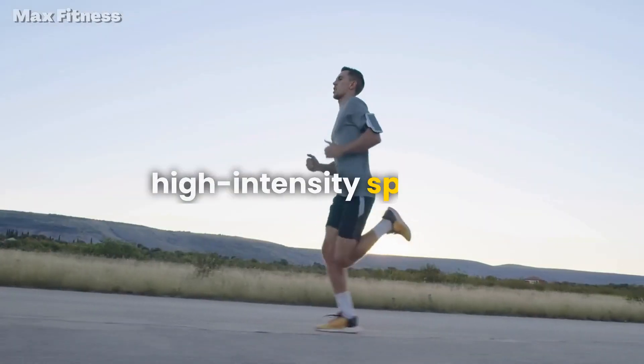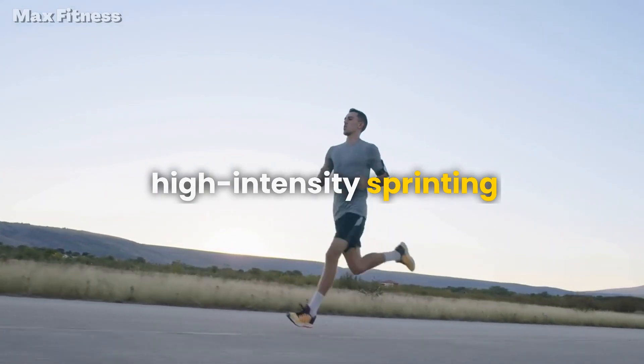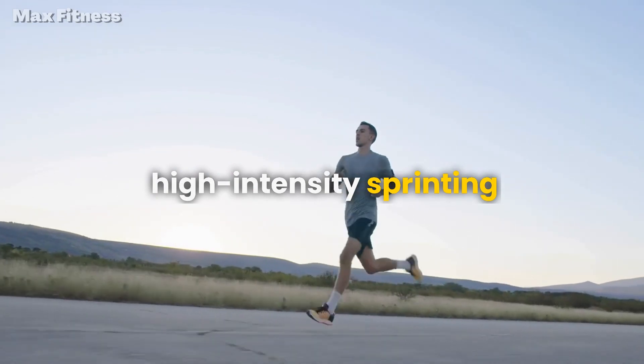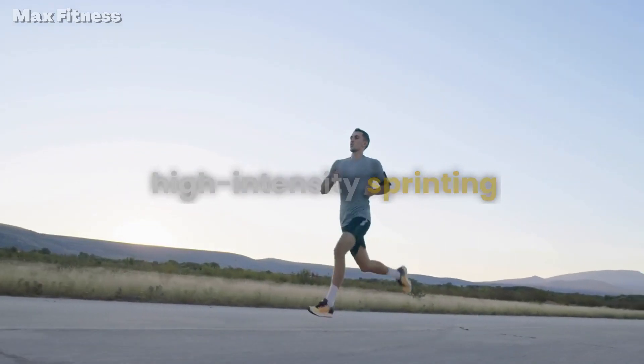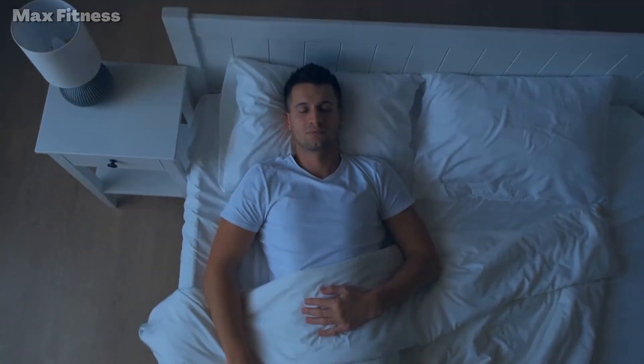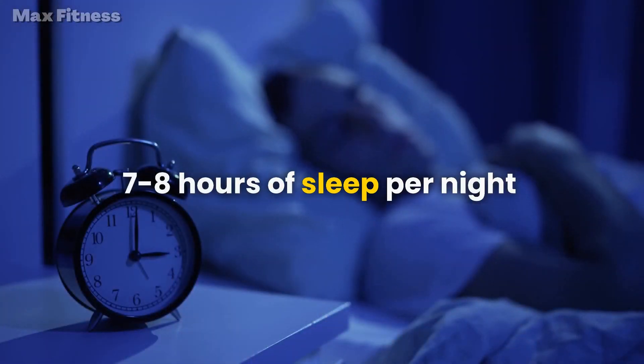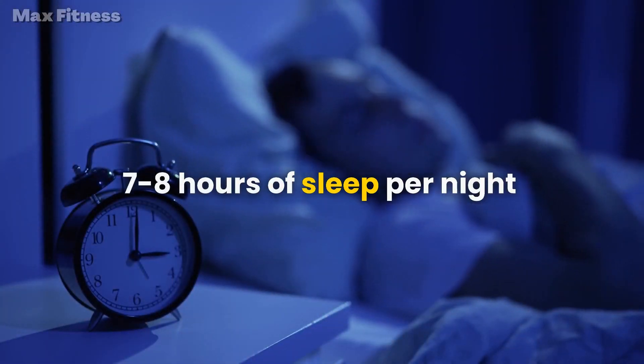For example, a sample HIIT workout could include 30 seconds of high-intensity sprinting, followed by 30 seconds of rest, repeated for 10 to 15 minutes. Step 4: Get enough sleep. Sleep is crucial for muscle recovery and overall health. Aim to get at least 7 to 8 hours of sleep per night and try to maintain a consistent sleep schedule.